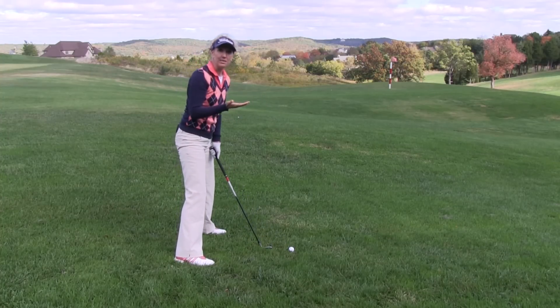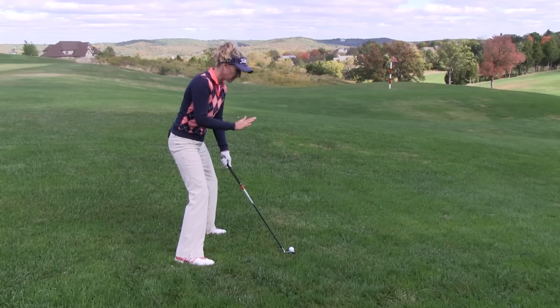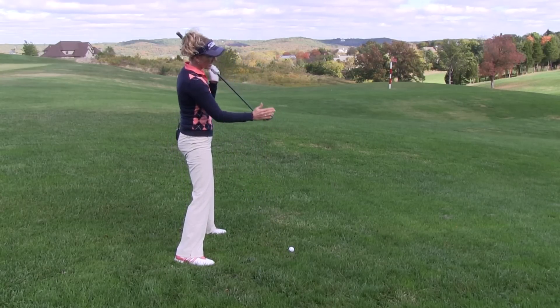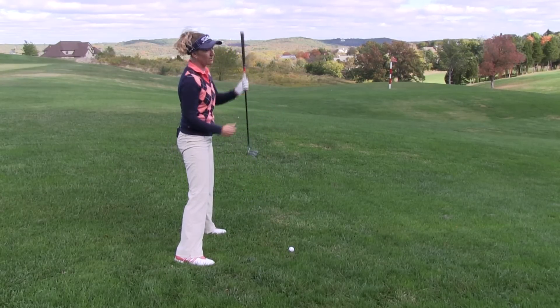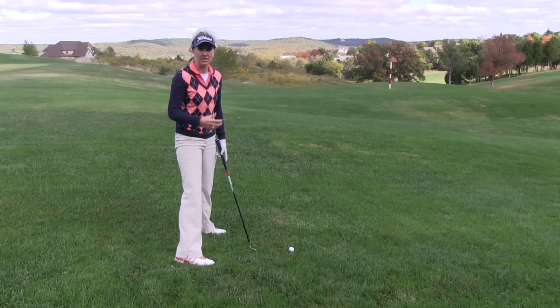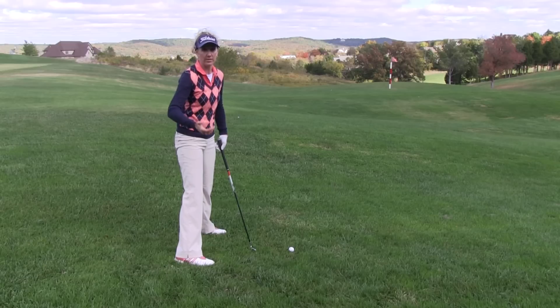When the ball is below the feet, especially with a higher lofted club, as the face of the club goes this way, because of the loft on the face, it's going to actually push that ball more out to the right. So I've got a couple of factors there causing me to hit a bit of a slice, which is going to go a little bit shorter than a draw.